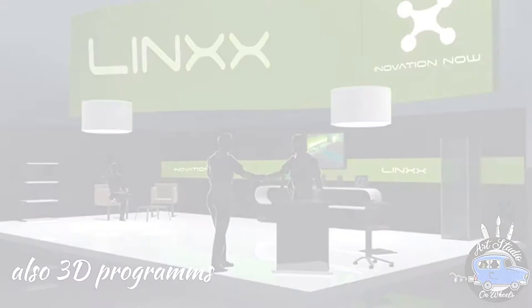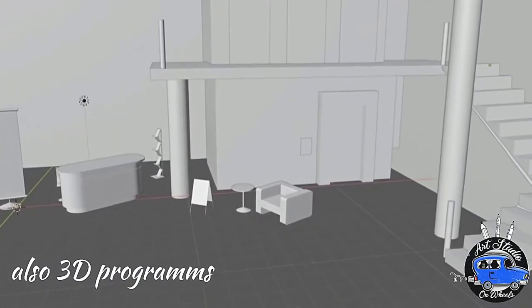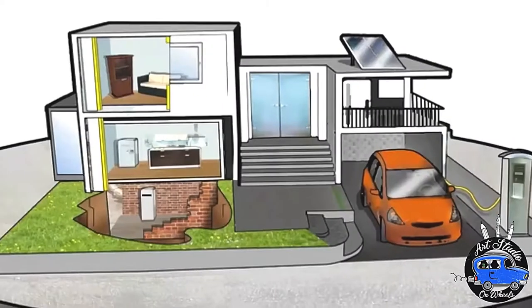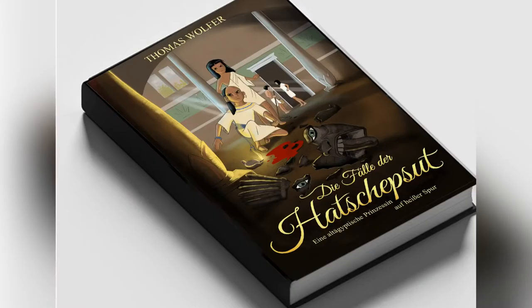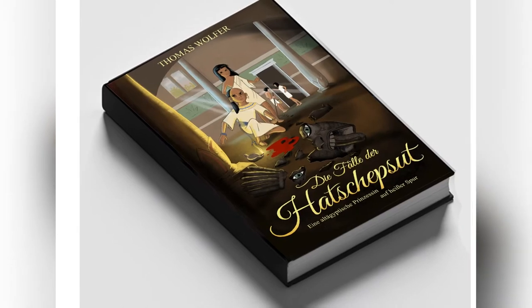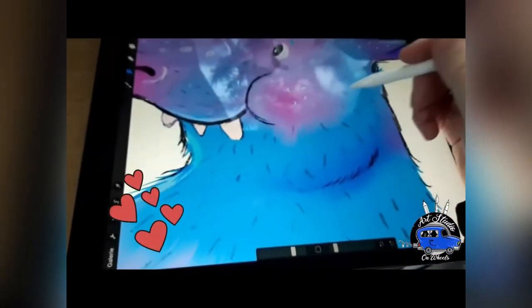And last but not least I'm using 3D programs and sometimes I use it as a basis for my drawings. Ok, that was it for today. Thank you for watching and I would be happy if you subscribe.